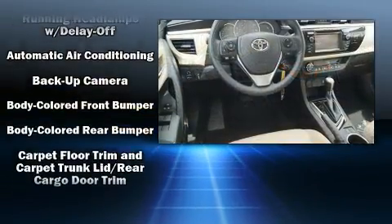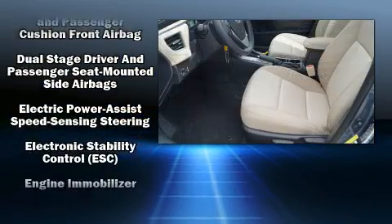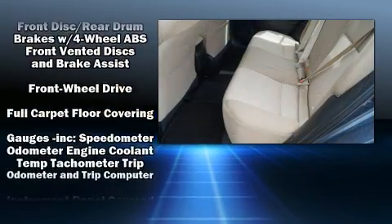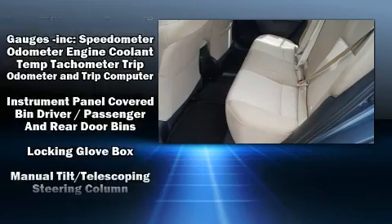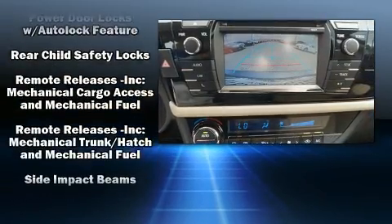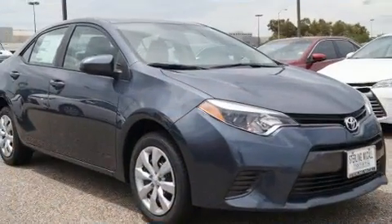Toyota ensures the safety and security of its passengers with equipment such as dual front-impact airbags with occupant-sensing airbag, traction control, brake assist, a panic alarm, and ABS brakes. This car was designed with safety in mind, allowing you to drive with even greater assurance.